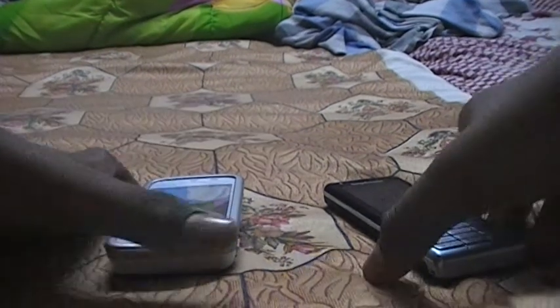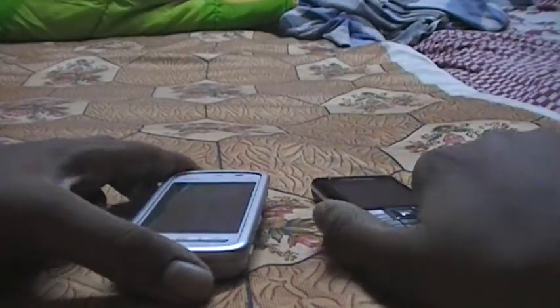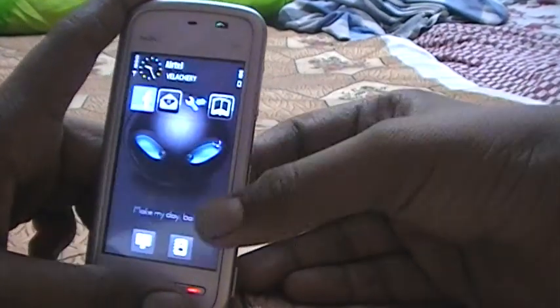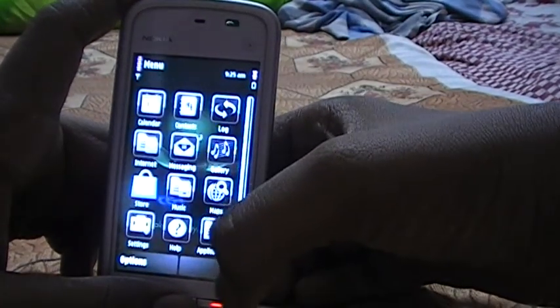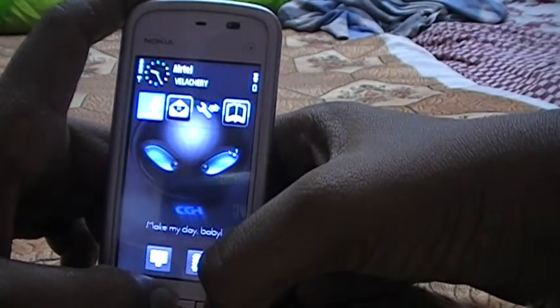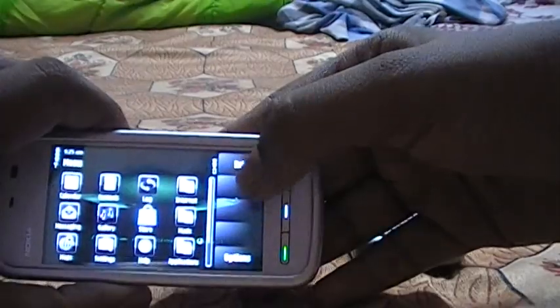Hi guys, I'm going to do a comparison between the Nokia 5230 and Sony Ericsson Naite. First up is the Nokia 5230 with a 3.5-inch resistive touchscreen — it's a nice mobile. It also has a 2-megapixel camera; you can see the camera quality — both phones have the same camera.